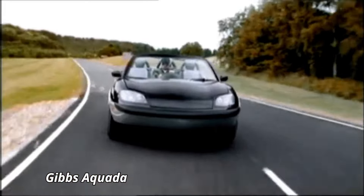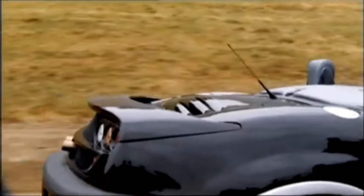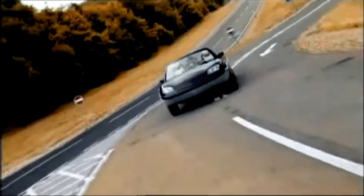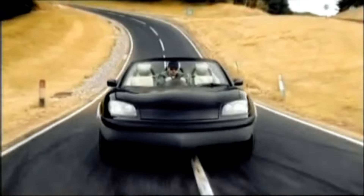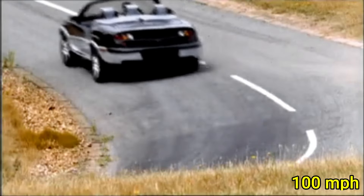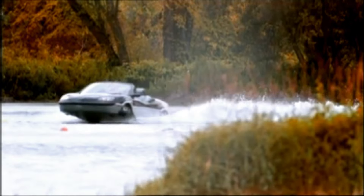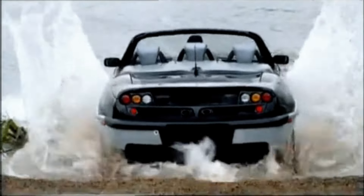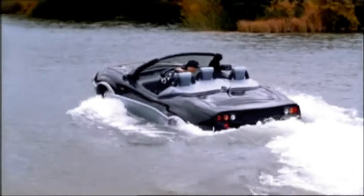The Gibbs Aquata is a groundbreaking amphibious vehicle that effortlessly bridges the gap between land and water travel. Powered by a robust 3.5-liter V6 engine, the Aquata delivers 200 horsepower, enabling it to reach speeds of up to 100 mph on land and 30 mph on water. This innovative vehicle features a cutting-edge retractable wheel system, allowing it to transition seamlessly from road to water in under 12 seconds. Measuring approximately 14 feet in length, the Aquata offers a sleek, aerodynamic design and a spacious interior, comfortably seating up to two passengers.